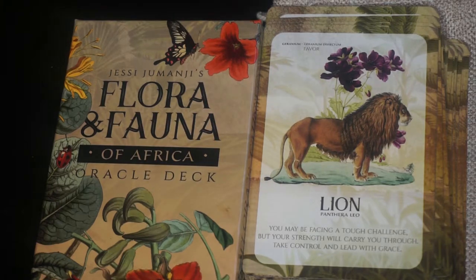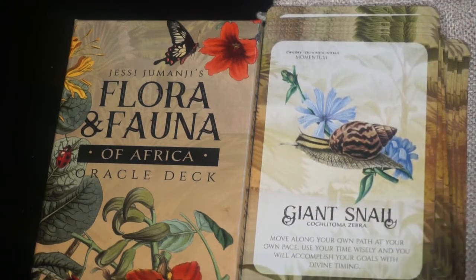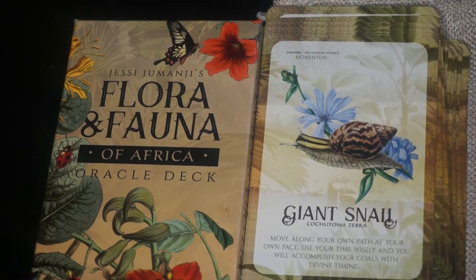Next we have the Crested Porcupine. The keyword is fearlessness and the flower is monkshood. Next we have the Giant Snail. The keyword is momentum and the flower is chicory. Next we have the Spotted Hyena. The keyword is protection and the flower is delphinium.